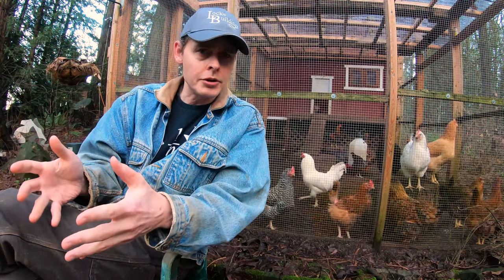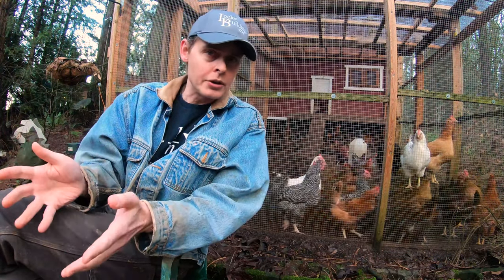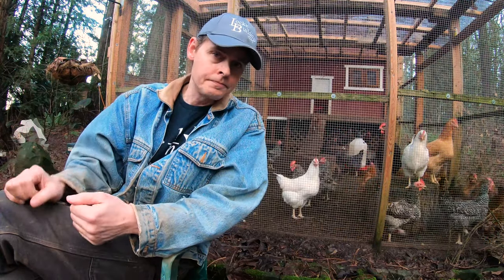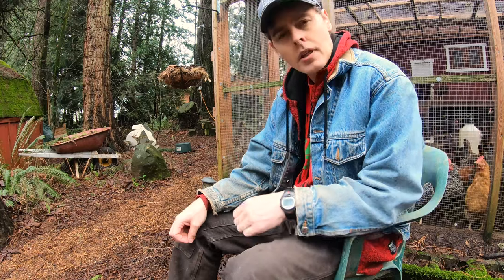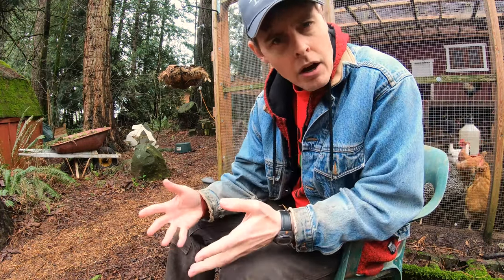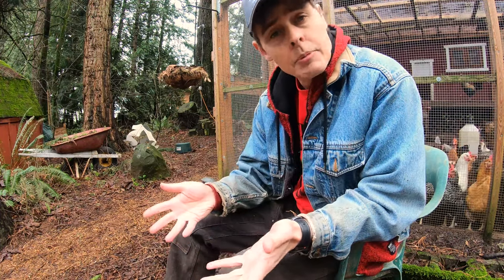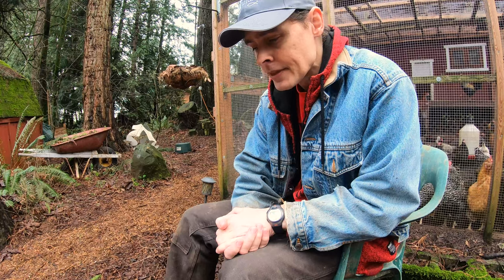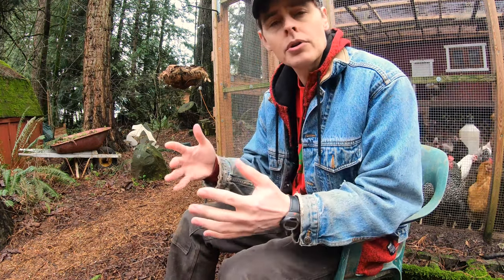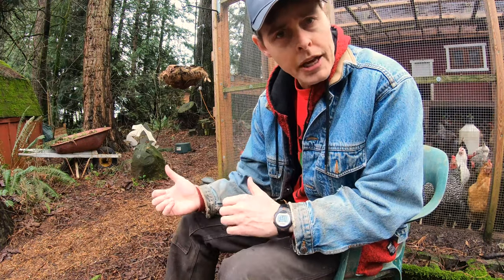But just to test that theory, I think I'll turn the light out for a day or so and see if our egg count drops back down. Well, I was wrong. I left the light off for about four days, and there really wasn't any difference in how many eggs we'd get. It seems like there's nothing I can do one way or the other to affect how many eggs our chickens will lay.